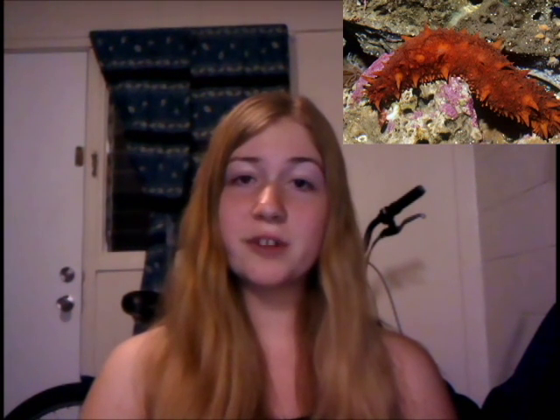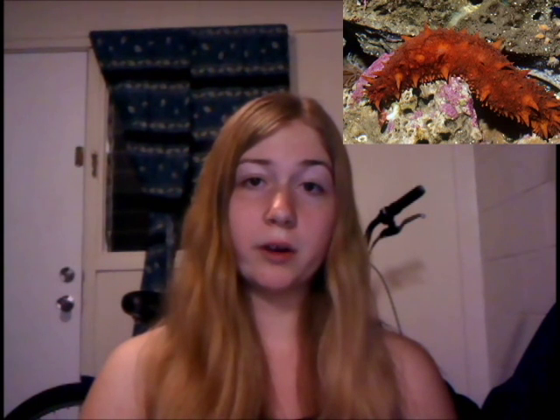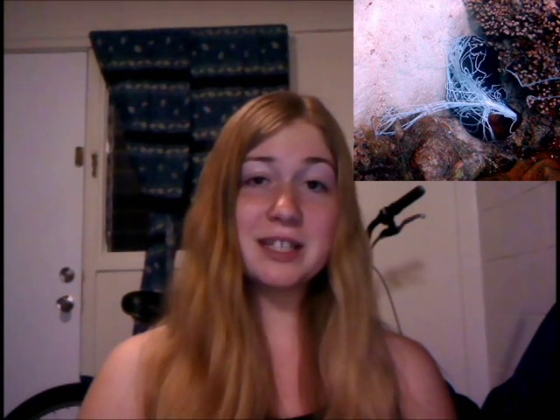Sea cucumbers are considered delicacies and are eaten around the world. Their body walls are sometimes boiled and dried to be eaten, or they can just be eaten raw. They're not very good aquarium pets, since their defense mechanisms can poison and strangle other life in the aquarium. These interesting creatures have been around for quite a while — evidence of their existence goes back 400 million years.